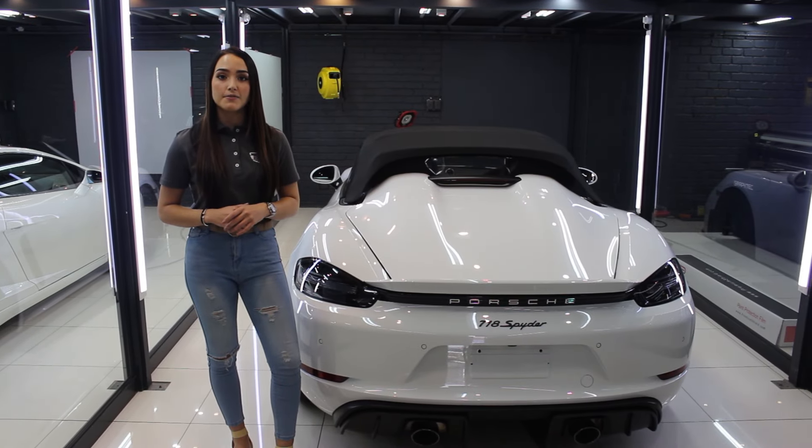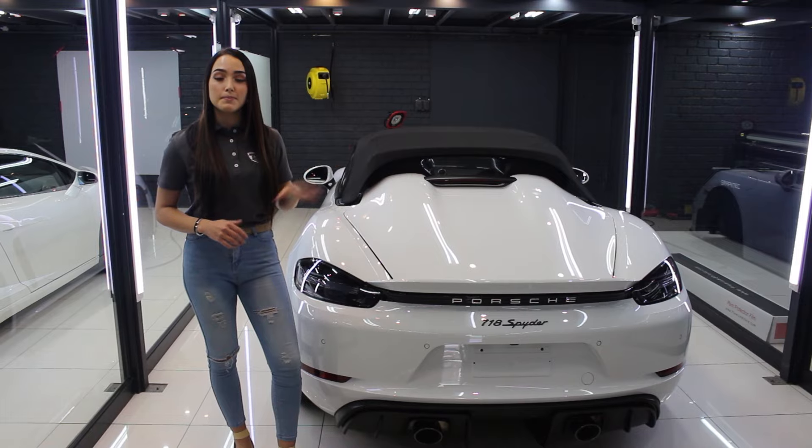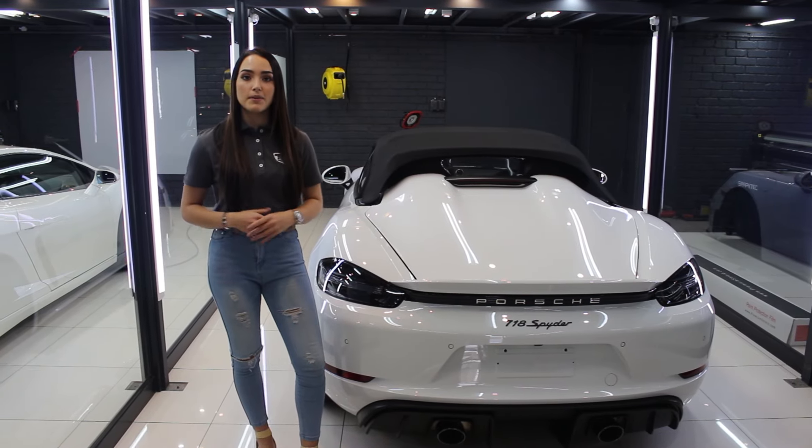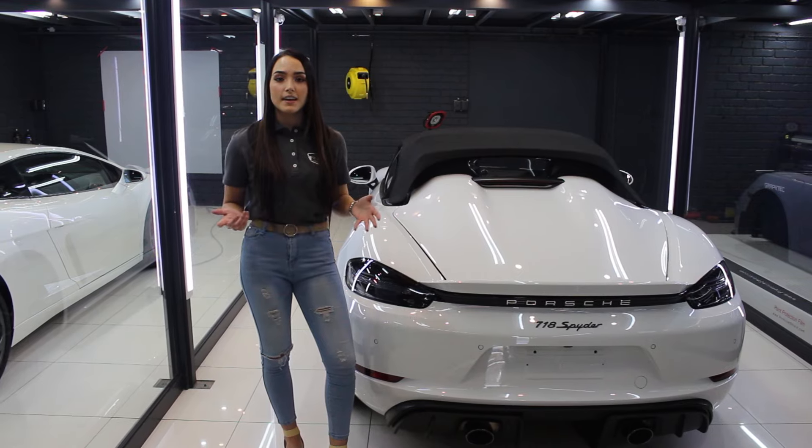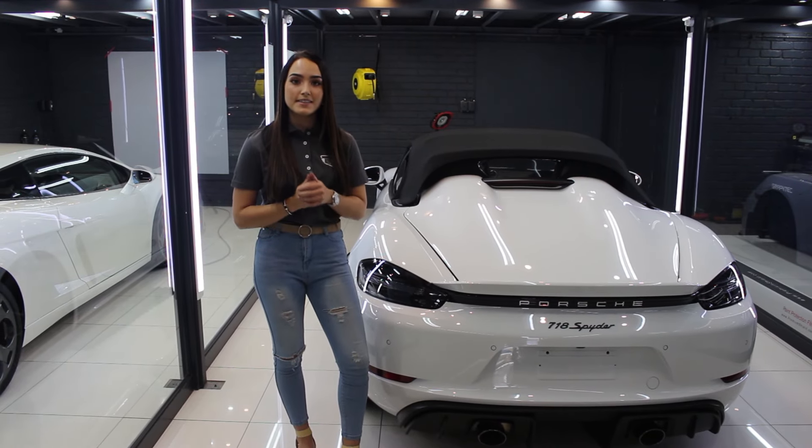Over here we have the 718 Spyder, which is in for full PPF, a rim trim, interior, and PPF ceramic. We also applied the Gyeon fabric coat to the roof. This car is basically done — we're just now busy with the last maintenance checks before it goes out.